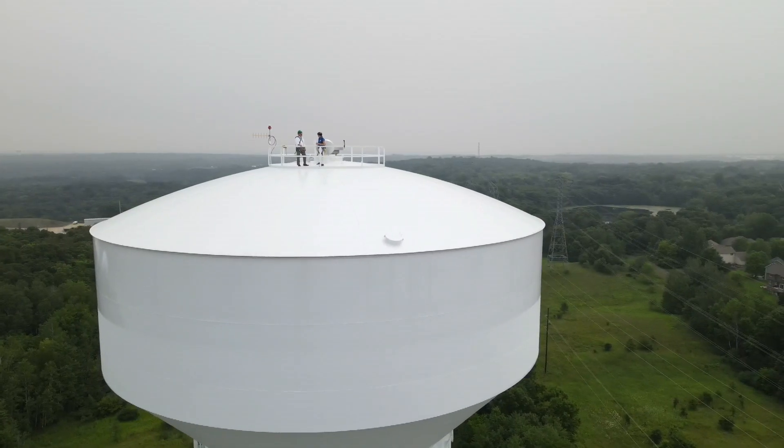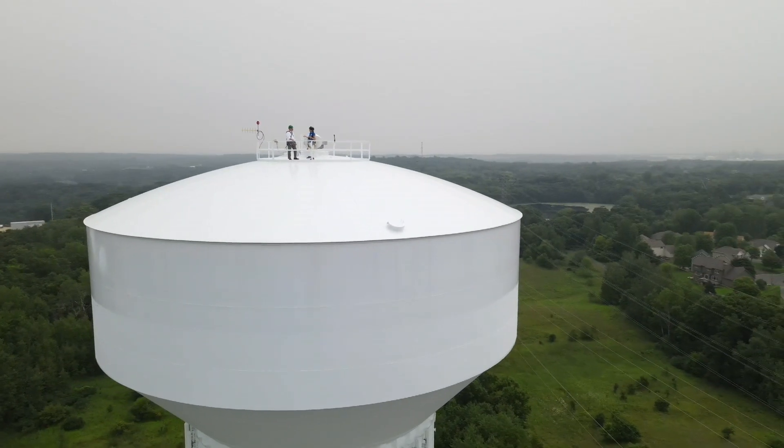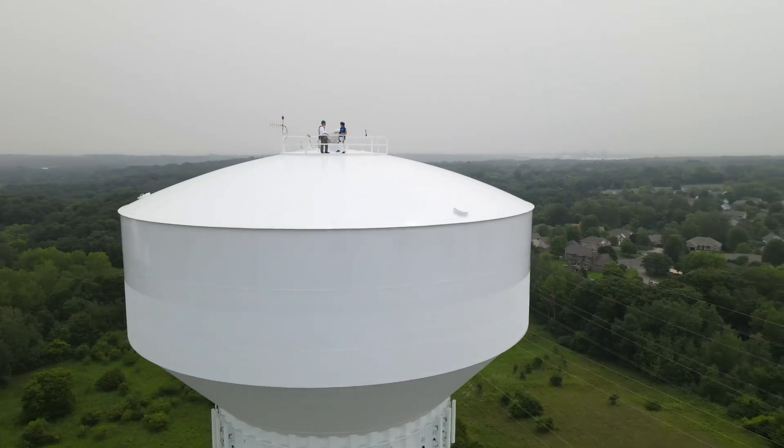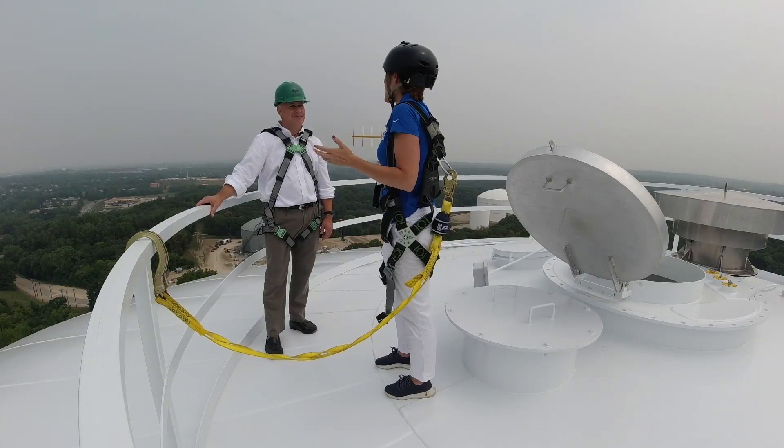One final question: why doesn't it have that beautiful city of Eagan sign on the side? Because it's in Invergrove Heights. Atop the Eagan tower — because we all share — in Invergrove Heights.